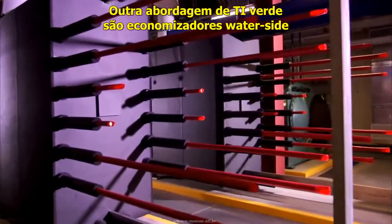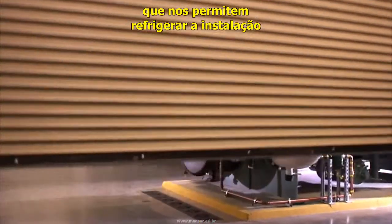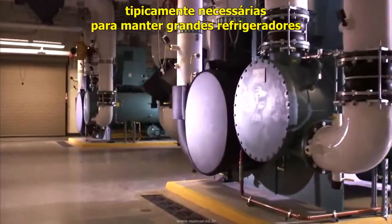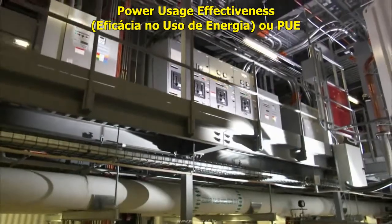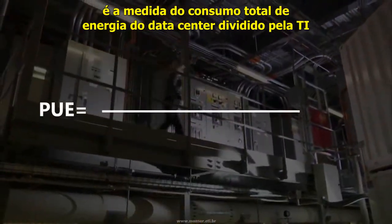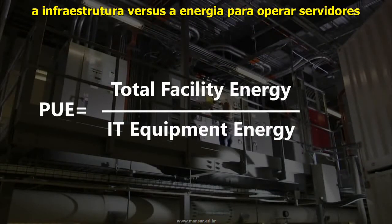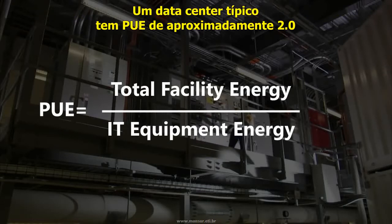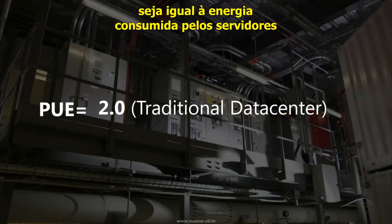Another green IT approach is the use of waterside economization, which enables us to cool the facility without requiring the high levels of electricity typically needed to power large chillers. Power usage effectiveness, or PUE, is the measure of total data center power consumption divided by IT or critical power, and highlights how much power is consumed by supporting infrastructure versus the power to operate servers. A typical industry data center has a PUE of approximately 2.0, where the amount of energy consumed for facilities and supporting infrastructure equals the energy to power the servers.